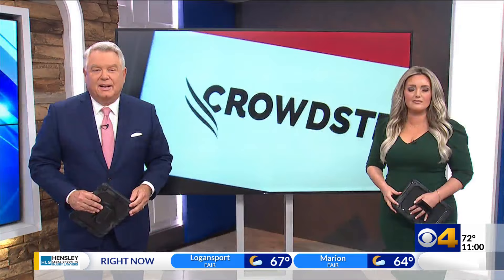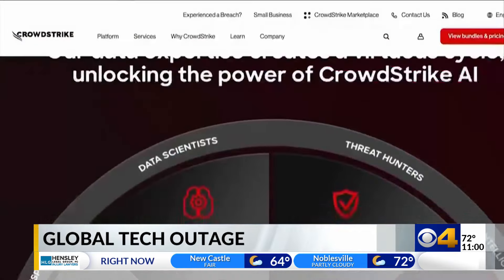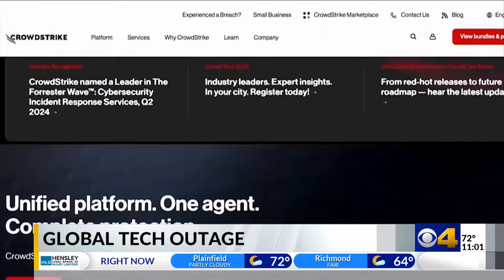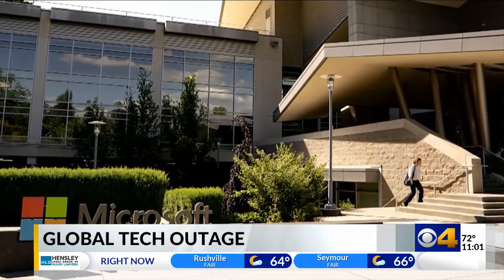Thanks for joining us at 11. I'm Bob Donaldson, and I'm Jenny Draesler. The IT crash caused by a CrowdStrike software meltdown caused thousands of flight delays and cancellations. CrowdStrike, a Texas-based cybersecurity company, says the problem arose when it deployed a faulty update to computers running Microsoft Windows. Microsoft said it's been gradually resolving the update and is now monitoring the situation until it's fully resolved.